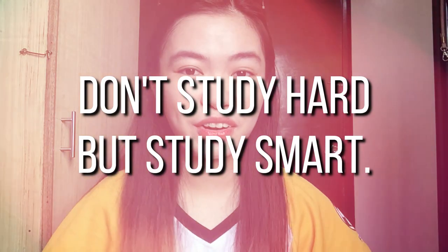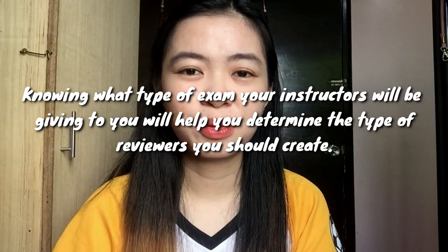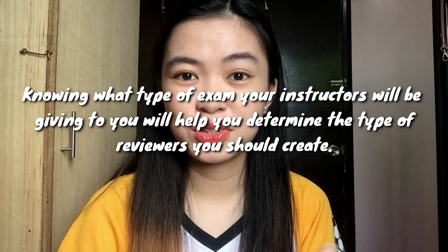Number two tip is: don't study hard, but study smart. When I say don't study hard, I'm not a bad influence. What I mean is you should know what type of exam you're going to take — whether it's identification, modified true or false, essays, and so on. Knowing what type of exam your instructor will give you will help you determine what type of reviewer you should create.